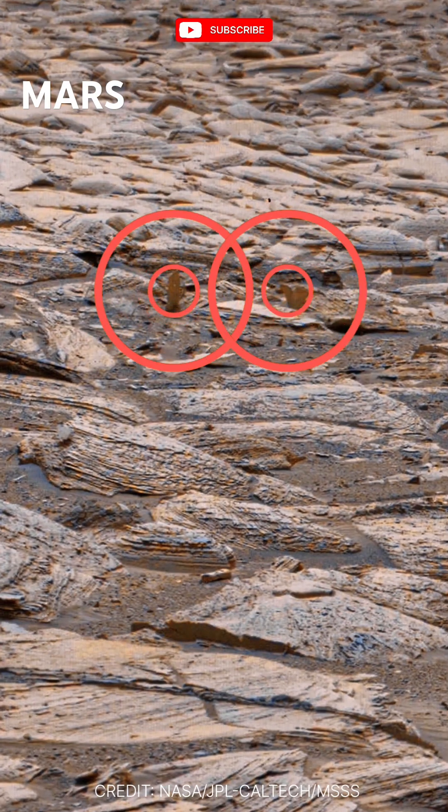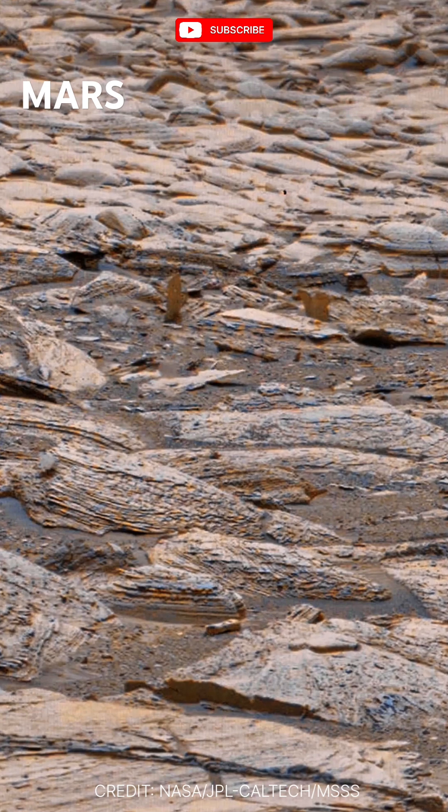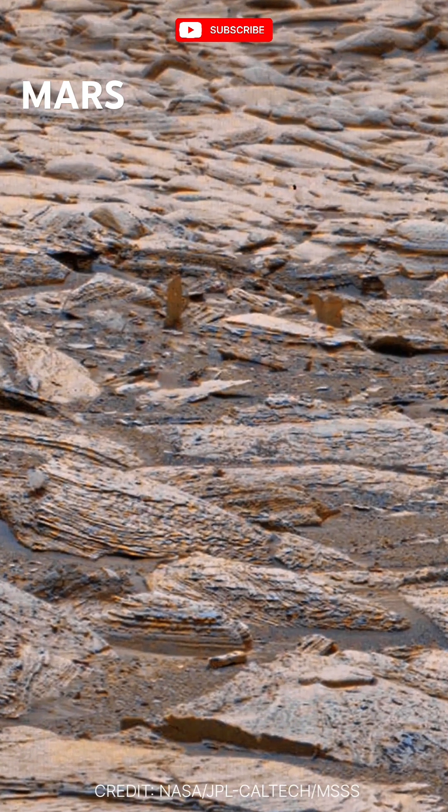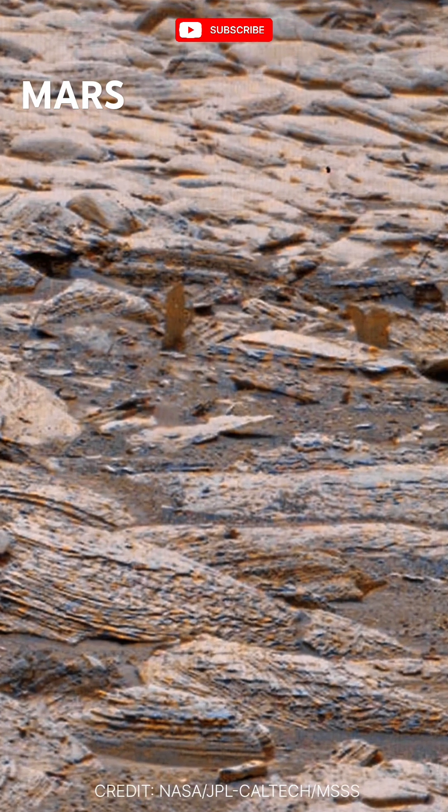Captured by NASA's Curiosity rover on Sol 4362, this stunning image showcases the intricate details of the Martian surface. What you see are layered rock formations — a testament to Mars' geological history.